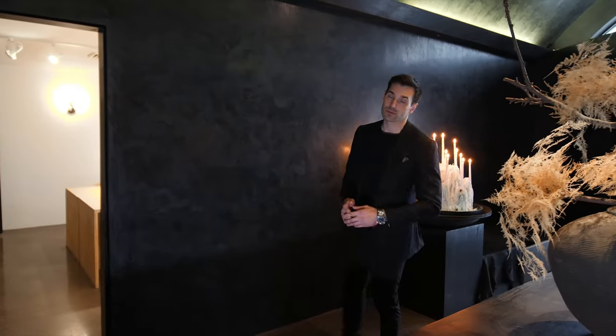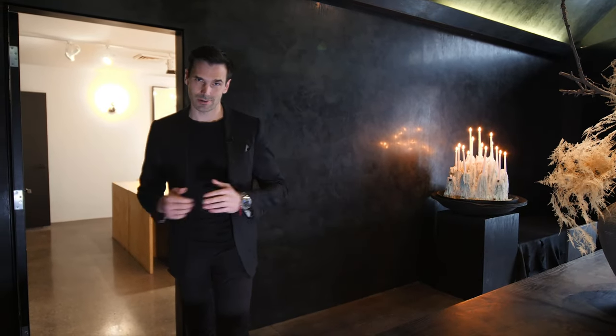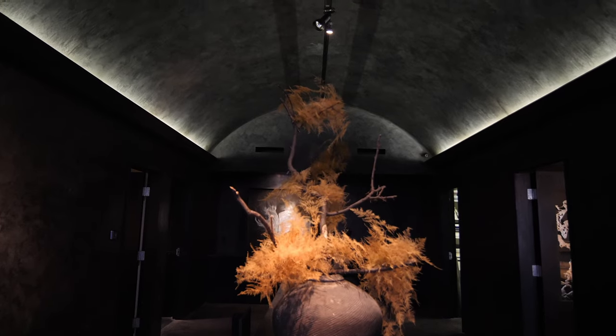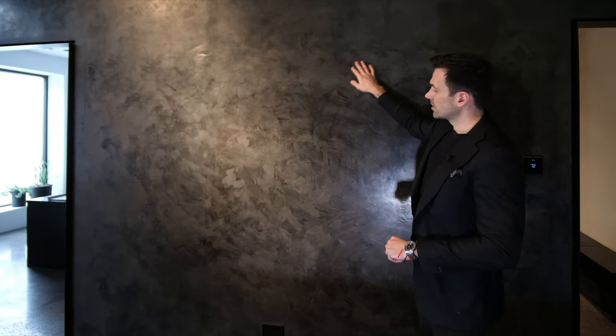As you walk into the home through this massive front door, you're greeted by this dark, seductive foyer. I love this foyer — it's 30 feet long by 13 feet wide. This is one of the largest foyers I've ever seen. On every wall of the foyer, as well as the barrel ceiling, you have this beautiful black Venetian plaster.